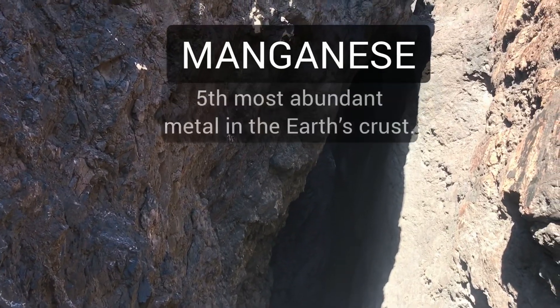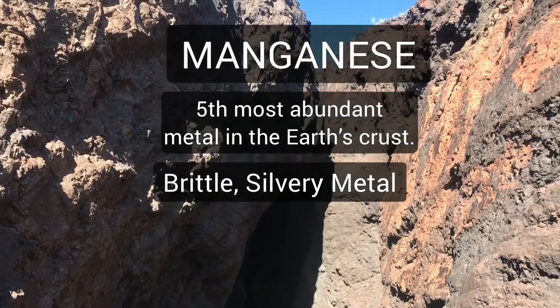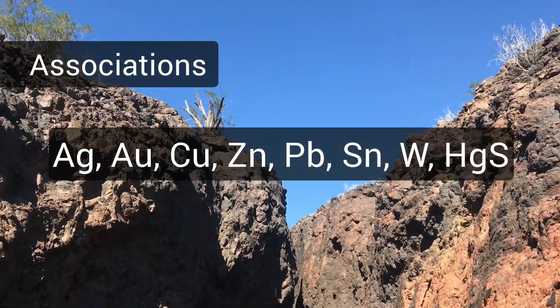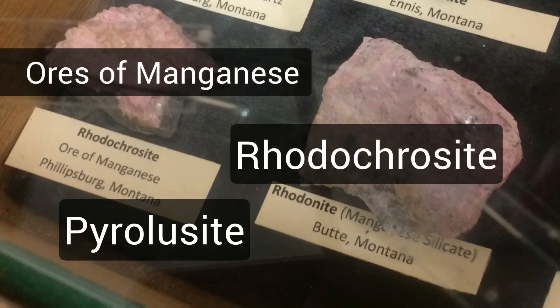So what is manganese? Manganese is the fifth most abundant metal in the earth's crust. It's a brittle, silvery metal, or as manganese oxide it will appear black. It's often found in association with other metals like silver, gold, copper, zinc, lead, tin, tungsten, mercury, and even as an impurity with minerals like talc.